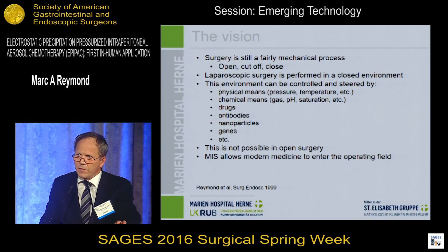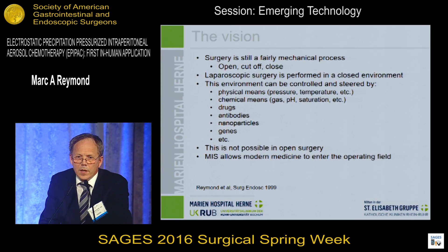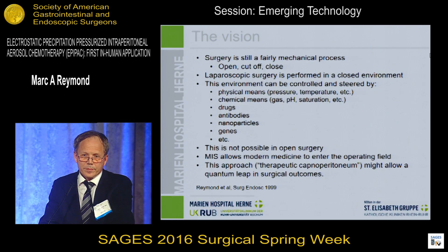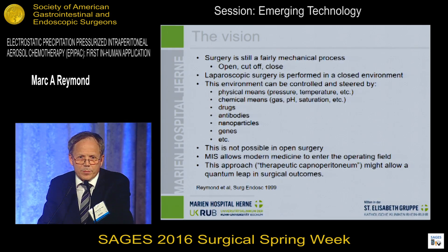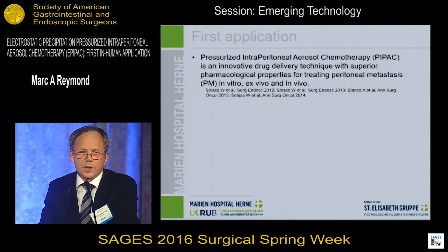And it's a big chance for us, minimally invasive surgeons, to allow modern medicine to enter the operating field if we leave the mechanical area. And it might be that this approach, called therapeutic capnoperitoneum, might allow a quantum leap in surgical outcomes.